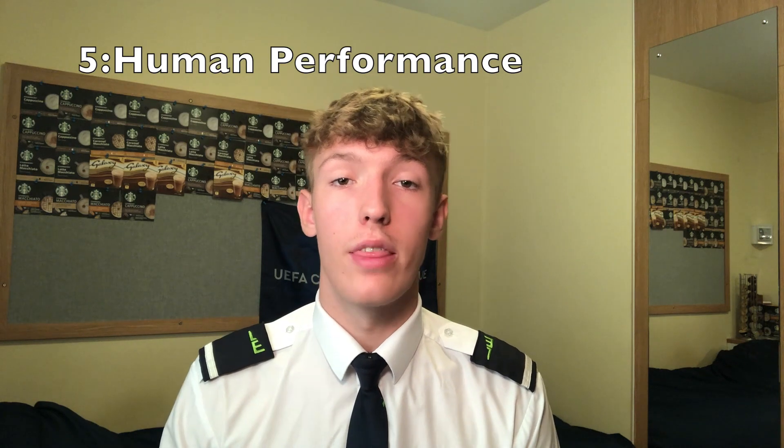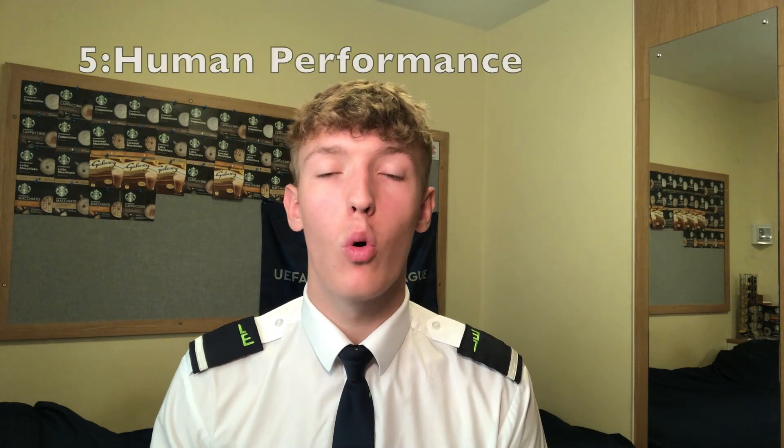Human performance talks about the body's natural state and the hazards of aviation that pilots can encounter — things like hypoxia, cosmic radiation, and alcohol. We go into detail about sleep and fatigue and how they affect our performance as pilots. We also talk about perceptual errors, such as flying in IMC conditions or at night, as well as leadership, teamwork, and how to create a balanced cockpit.